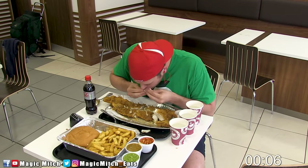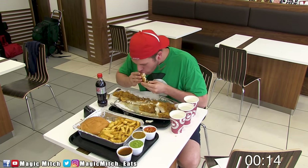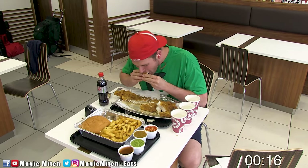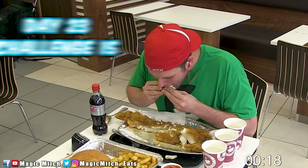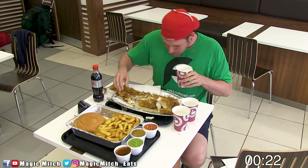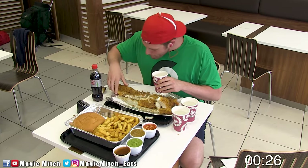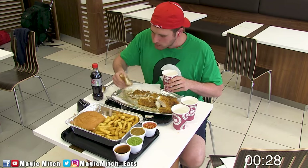What's going on? This is Magic Mitch the food adventurer, and in this video you're going to find out if I have what it takes to finish another fish and chips challenge in record time. This is day 23, challenge number 15 of this tour across the UK and Europe. For this battle, I'm at Mother Hubbard's fish and chip shop in Wrexham, Wales, taking on the 32 ounce fish and chips challenge.